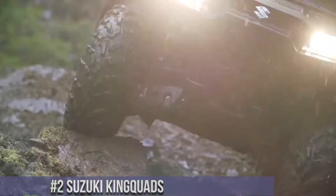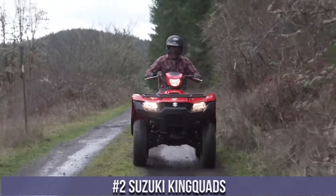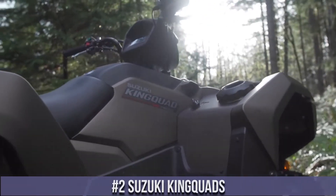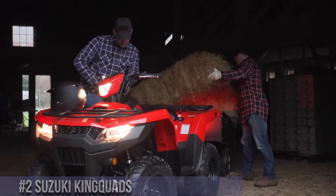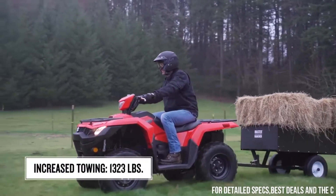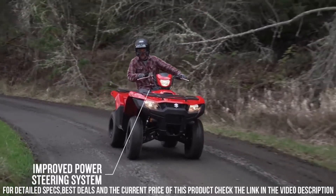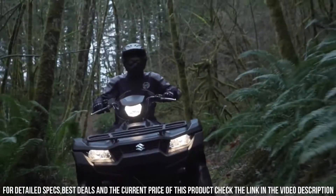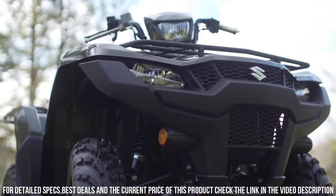Number 2: Suzuki KingQuads — the epitome of durability, performance, and reliability in the realm of ATVs. The Suzuki KingQuads redefine off-road experiences with their rugged design and exceptional features. With powerful engines, advanced suspension, and robust construction, they're built to conquer diverse terrains with unmatched reliability. The KingQuads offer comfortable seating, practical features, and a smooth ride, ensuring a confident experience for both work and recreation.